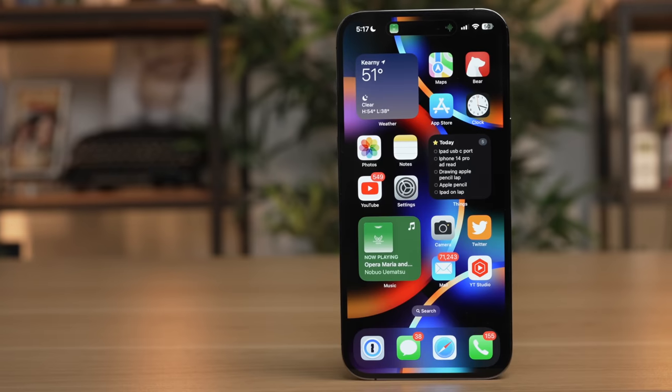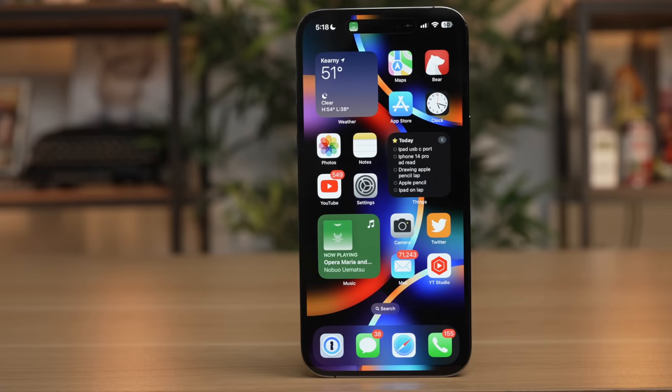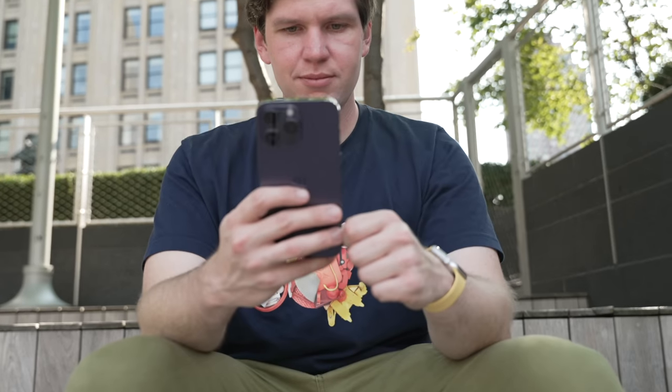There's already talk about a new iPhone 15, even though the iPhone 14 Pro just came out not that long ago. However, I think if you're looking to buy a new iPhone, you should buy the iPhone 14 Pro if you can get your hands on one.